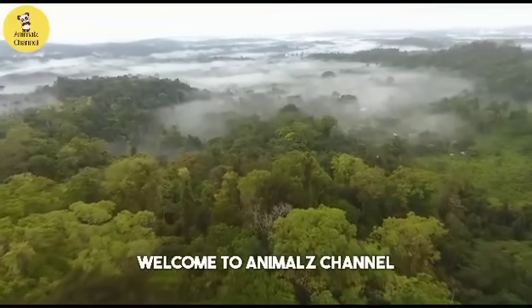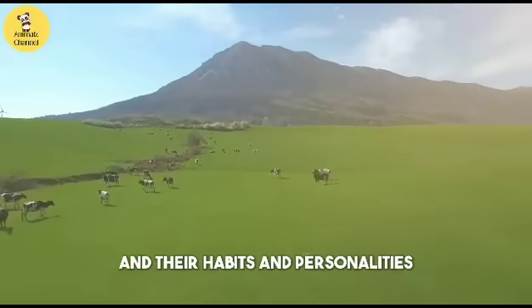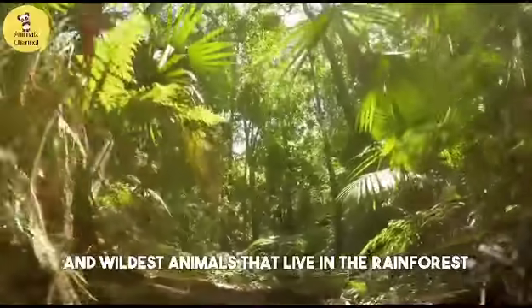Hi everyone! Welcome to Animals Channel, the place where you can learn everything about animals and their habits and personalities.